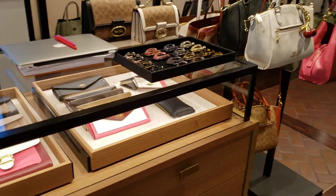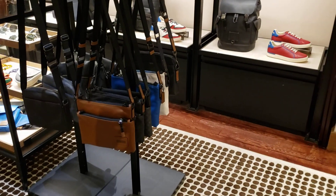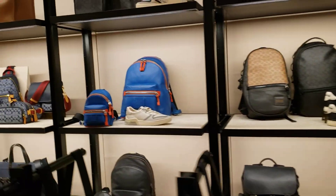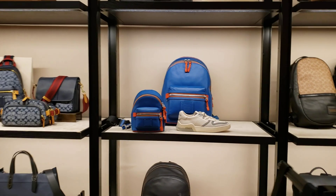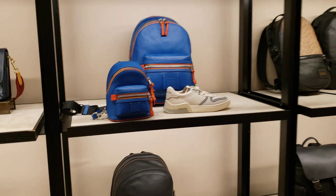I'm going to the other part of the store to show the more sale items. Men's section. Look at that little backpack — what is that? That's cute.